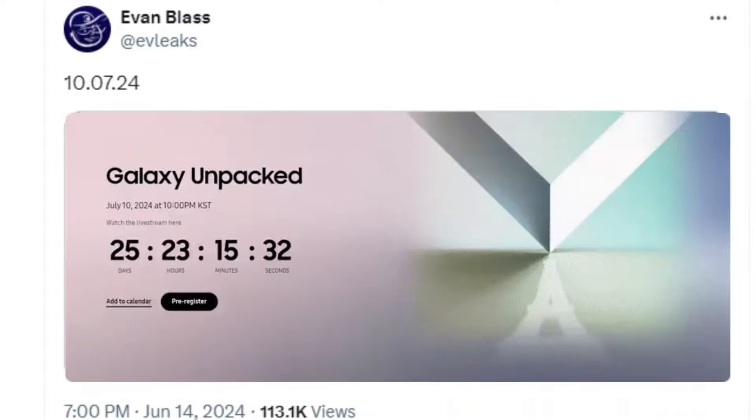On X (Twitter), Evan Blass has posted a GIF showing an official-looking countdown timer for the next Galaxy Unpacked event, which reveals that the event will take place on 10 July 2024 at 10 o'clock p.m. KST. This countdown timer seems to be a part of a Samsung website which is yet to go live. Expect Samsung to make it live any moment now.